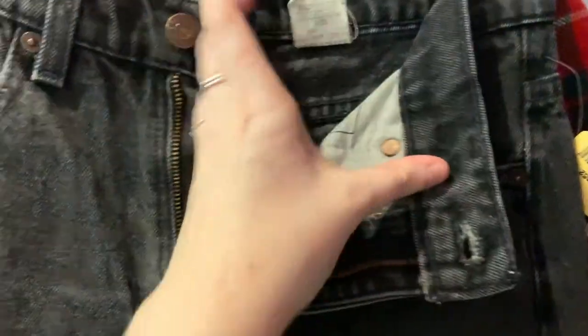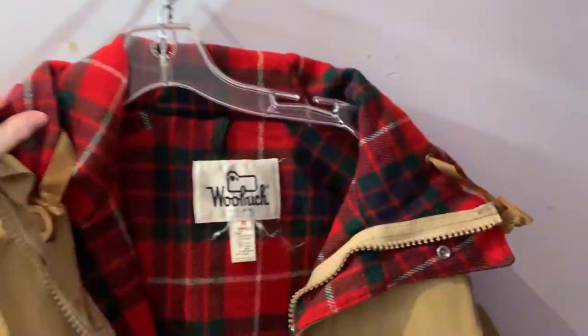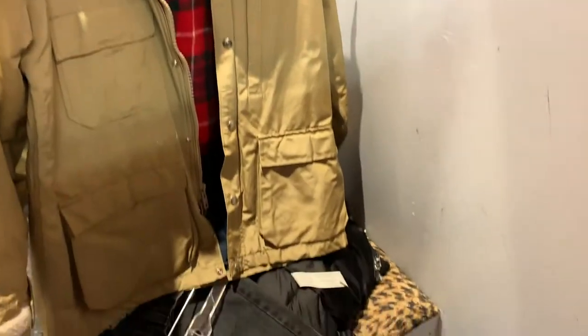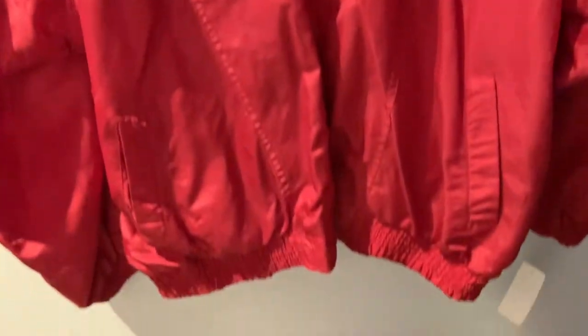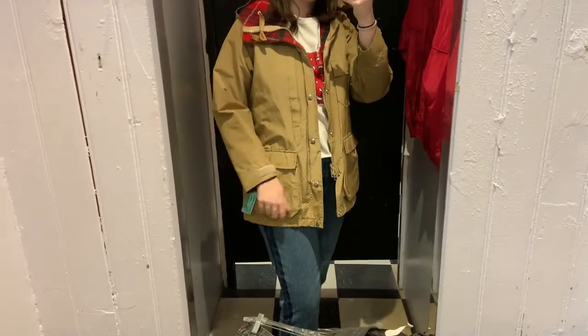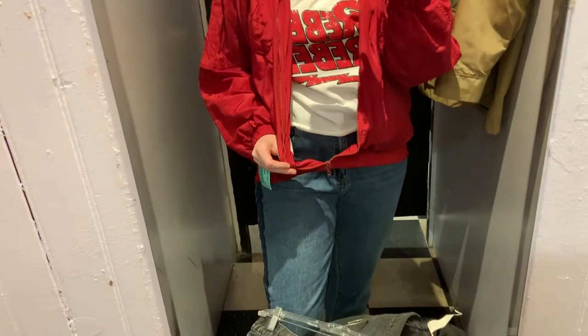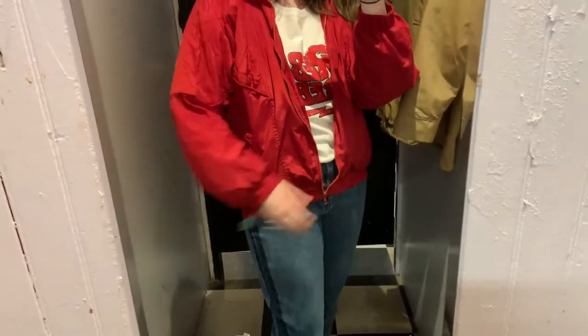I'm in the dressing room. I found these old jeans but they're weirdly small and don't fit — they were like faded black. Then I found this jacket, and I'll show it on — this is the jacket. I like it a lot but the zipper is broken and it won't come undone, so I'm not sure about getting it.